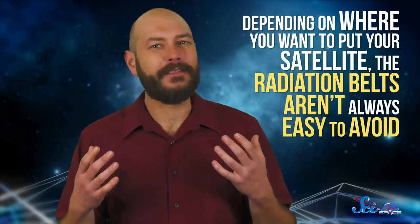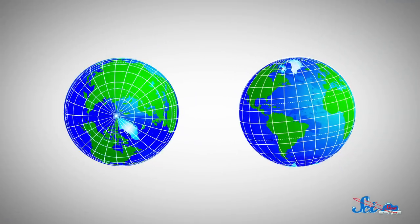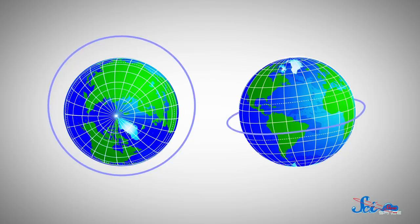The problem is, depending on where you want to put your satellite, the radiation belts aren't always easy to avoid, because despite what you might be picturing, they're not perfectly centered around Earth — they're a little skewed. Imagine you're looking down at the North Pole. You can start by picturing the belts as a ring around Earth's equator. Now push that ring a little closer to Earth on one side, near North and South America, then tilt it a bit so it gets closer to the Earth near South America and a bit further away near North America. On average, that's what the belts actually look like.